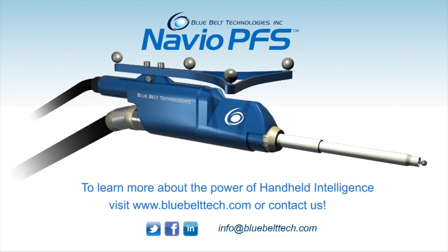To learn more about the power of handheld intelligence, visit www.bluebelttech.com or contact us.